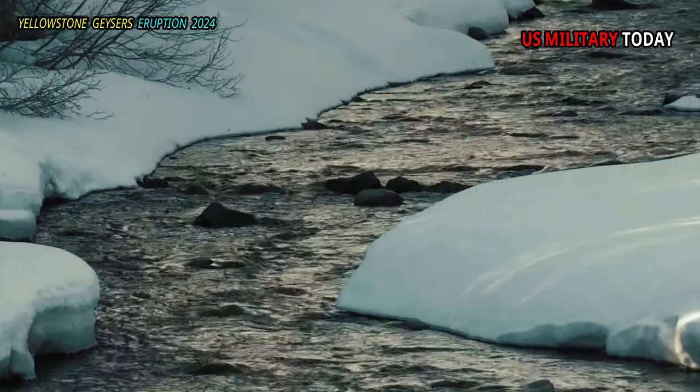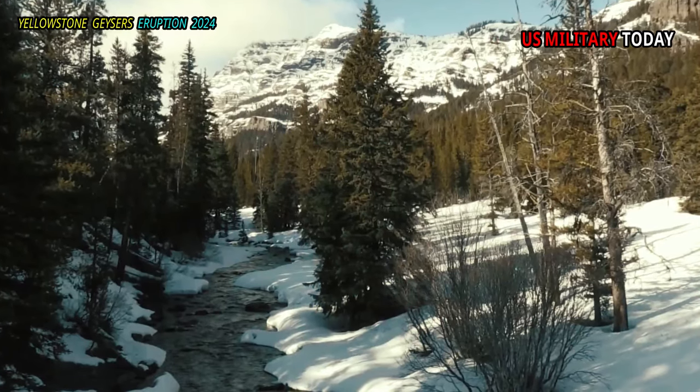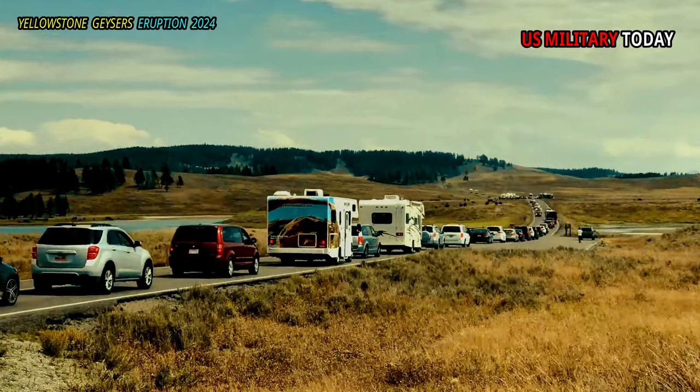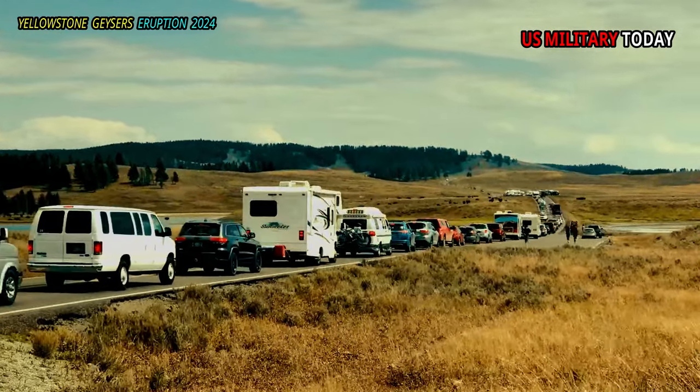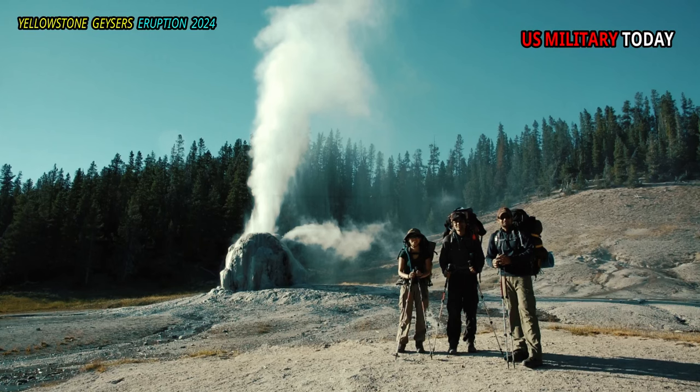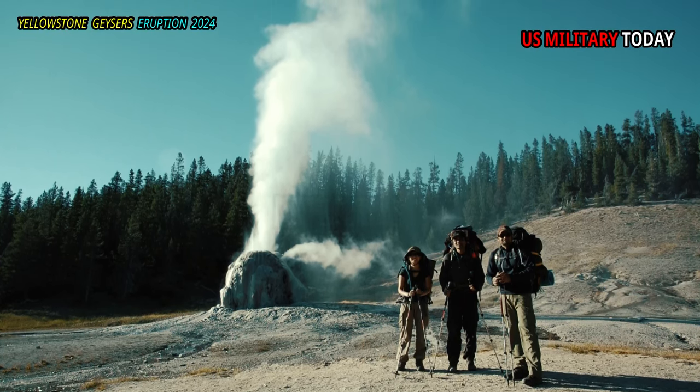There are a lot of backcountry campsites in this region. A popular backcountry destination is Shoshone Geyser Basin. It is a 17-mile round-trip hike that crosses the Continental Divide at Grants Pass. This basin has no boardwalks, and extreme caution should be exercised when traveling through it.